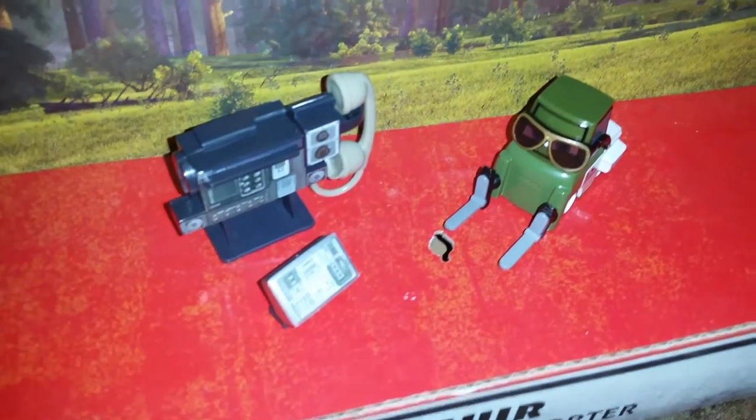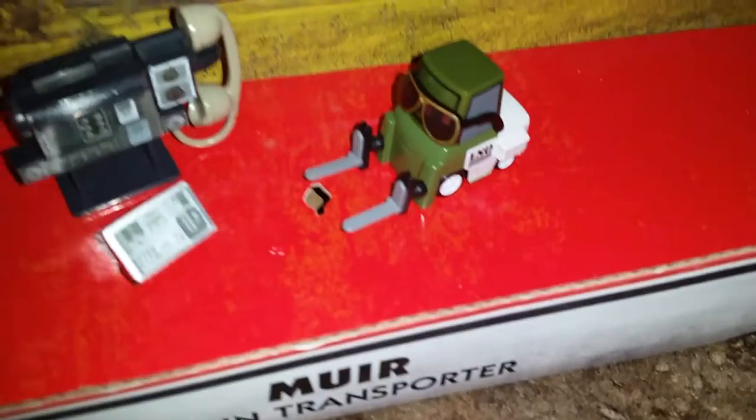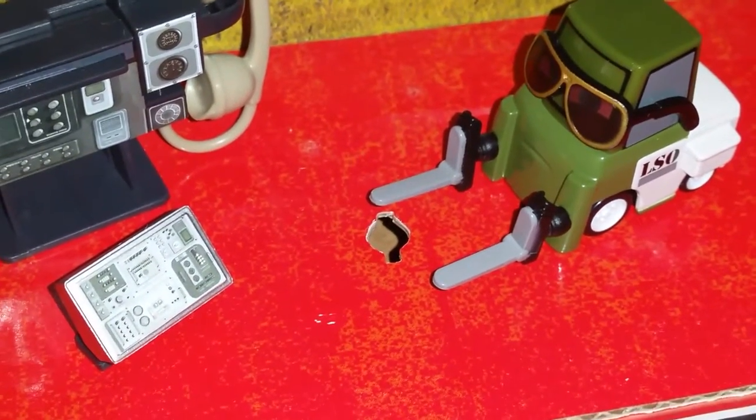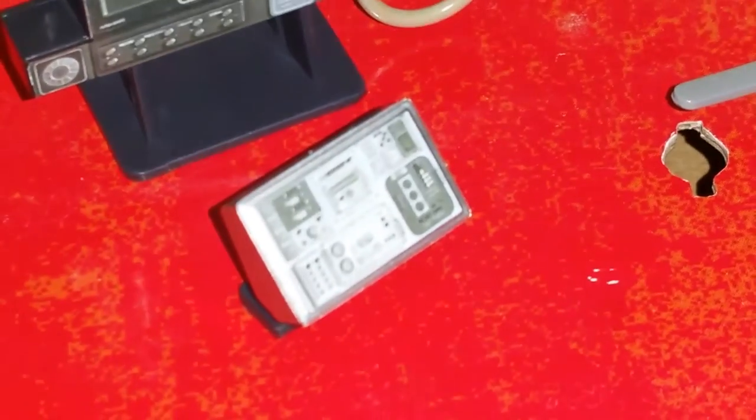He is a 1 to 55 scale diecast made by Mattel. He is one of the pitties that communicate with the fighter jets on the aircraft carrier. He has a big telephone receiver, along with a control panel for the catapult. He reads LSO on his forklift.